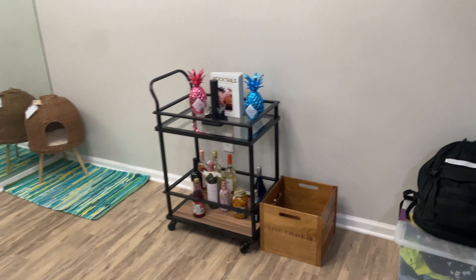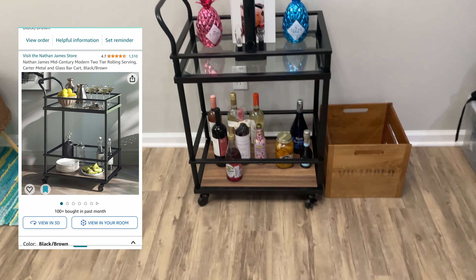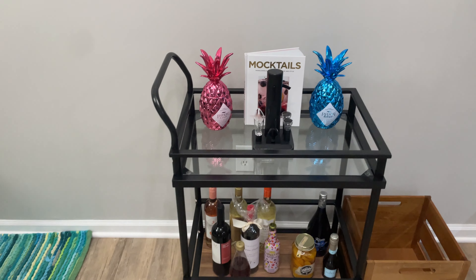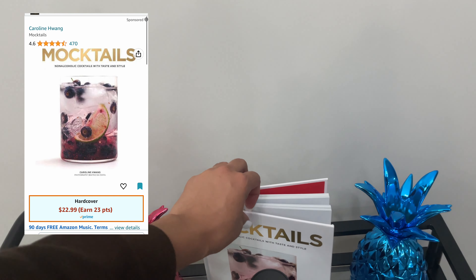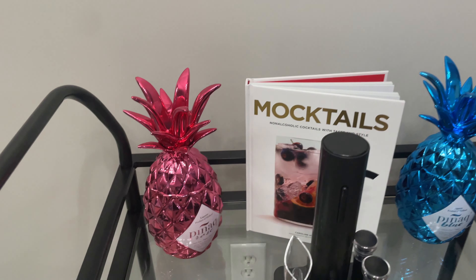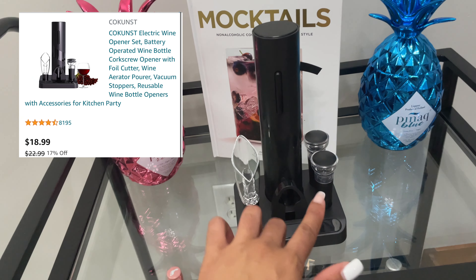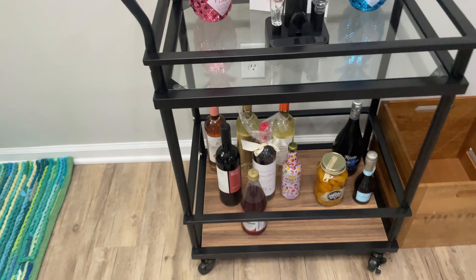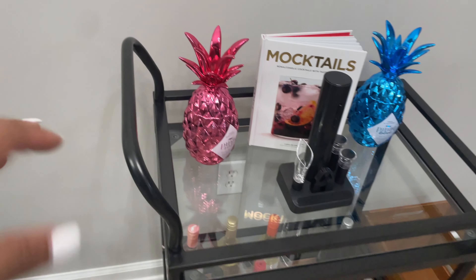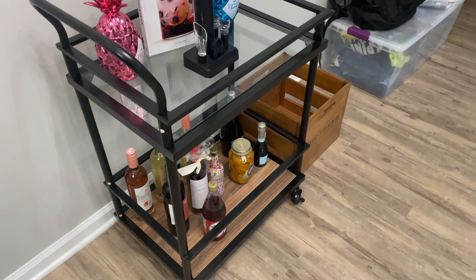This is my bar cart — the only things I got from Amazon were the bar cart itself, a mocktail book for non-alcoholic beverages, an aerator spout, two stoppers, and a foil opener. Everything else I already had. The bar cart is stationary but it does have wheels at the bottom if you want to move it.